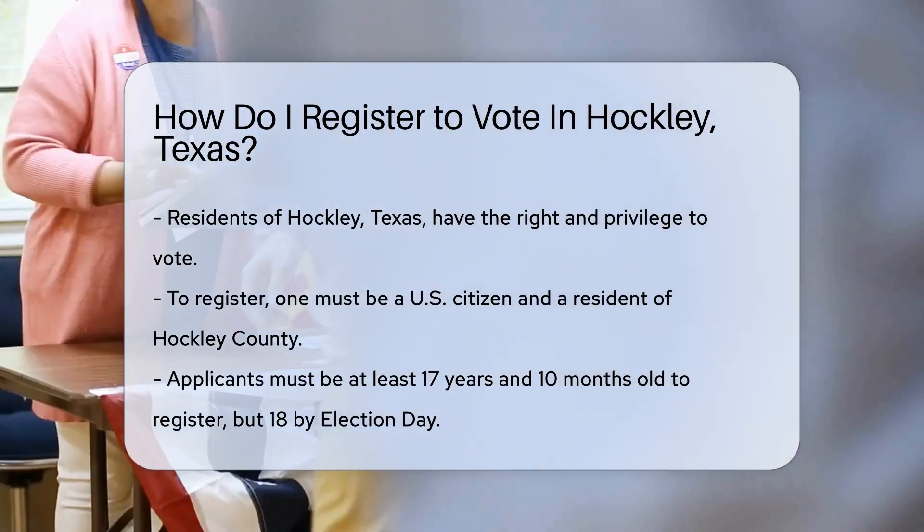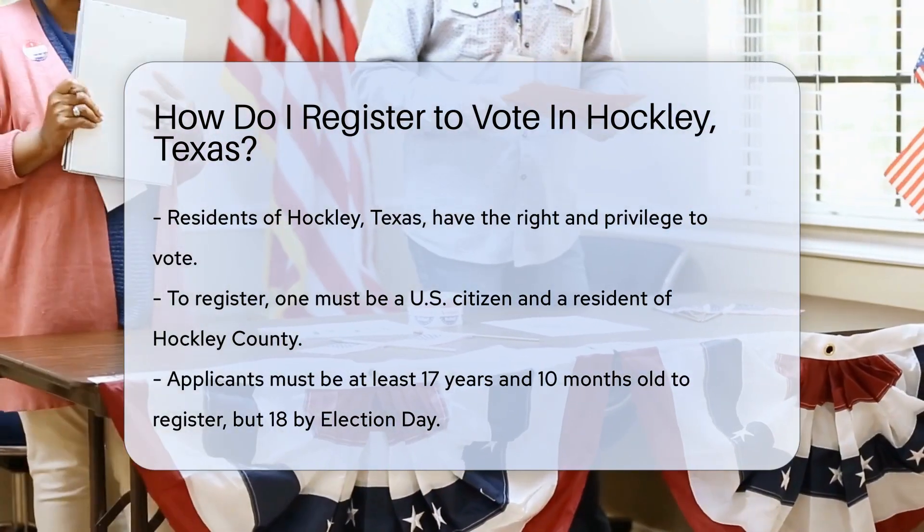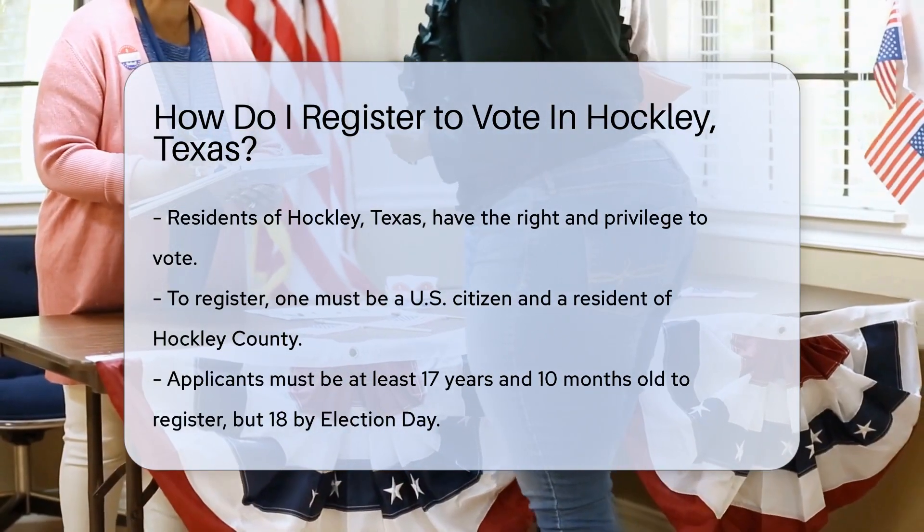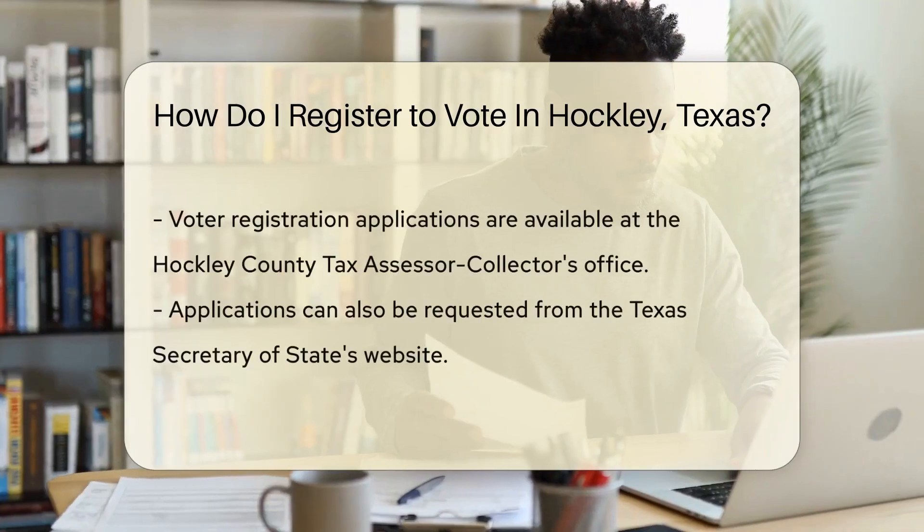First, know that you must be a U.S. citizen and a resident of the county where you submit the application. Also, you must be at least 17 years and 10 months old, but 18 by election day.